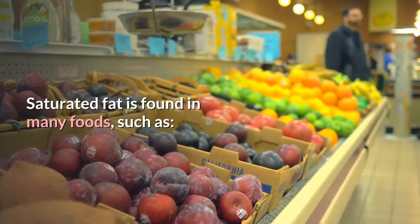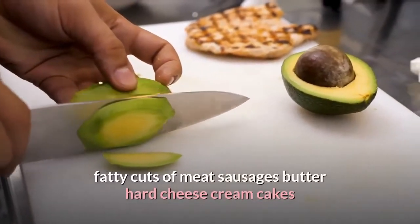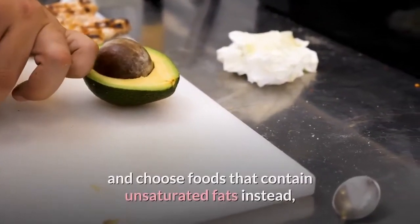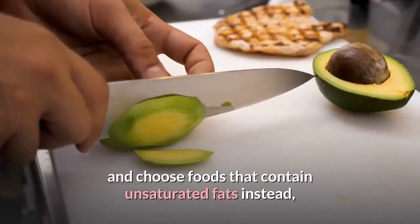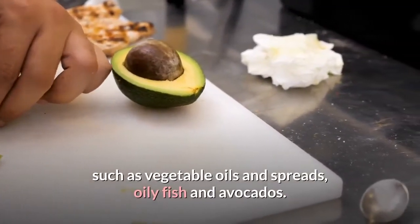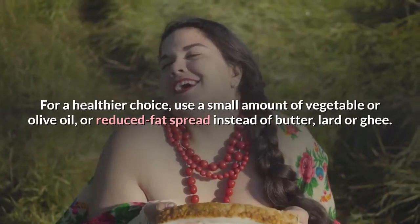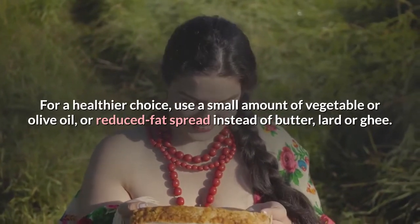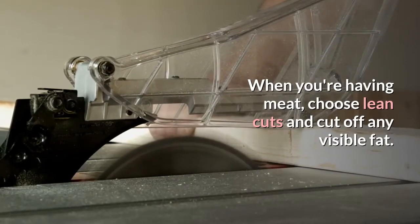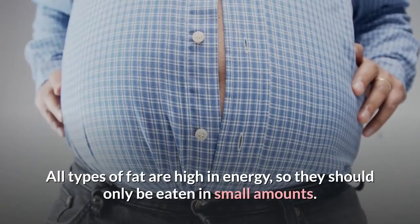Saturated fat is found in many foods, such as fatty cuts of meat, sausages, butter, hard cheese, cream, cakes, biscuits, lard and pies. Try to cut down on saturated fat and choose foods that contain unsaturated fats instead, such as vegetable oils and spreads, oily fish and avocados. For a healthier choice, use a small amount of vegetable or olive oil, or reduced-fat spread instead of butter, lard or ghee. When you're having meat, choose lean cuts and cut off any visible fat. All types of fat are high in energy, so they should only be eaten in small amounts.